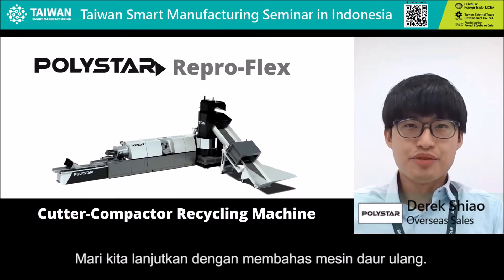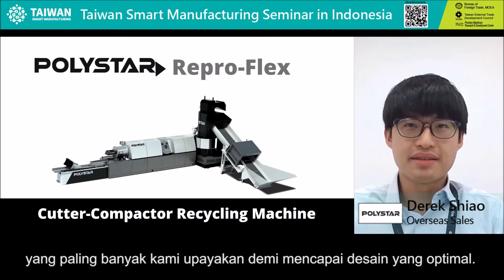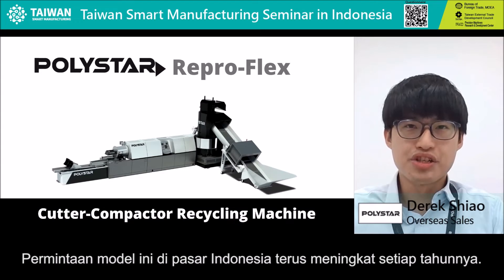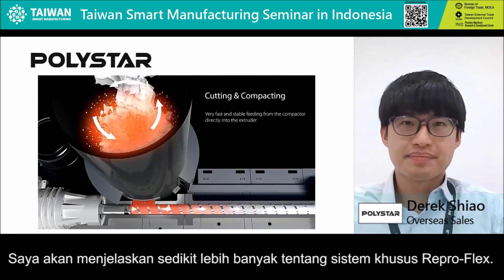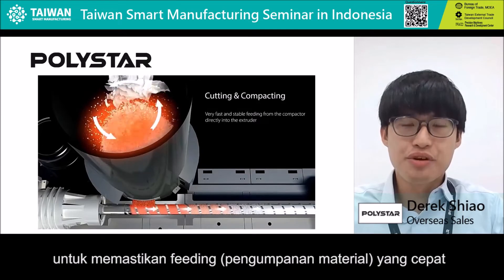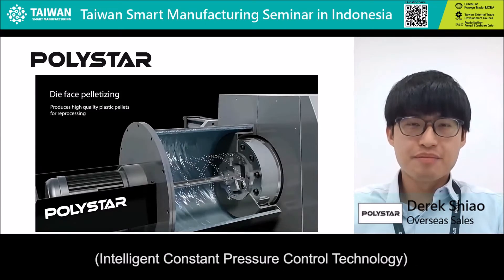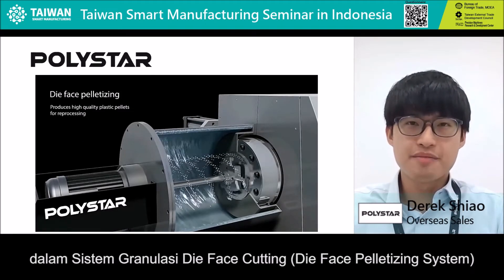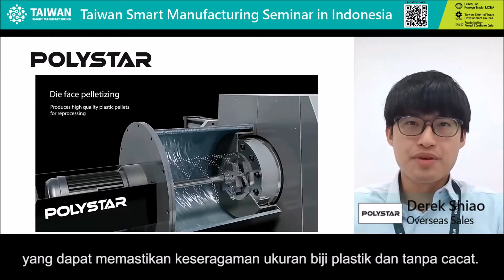Now let's move on to the recycling machine. ReproFlex recycling machine is the model that we spent many efforts in optimizing the design. The demand of this model in the Indonesian market is growing year by year. We integrated the cutter compactor system with this model, and it ensures very fast and stable feeding into the extruder. We also implement the intelligent constant pressure control technology in our die-phase pelletizing system. It can guarantee that your output pellets are uniform and without any defects.